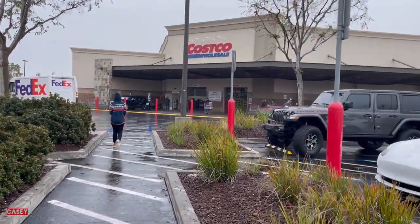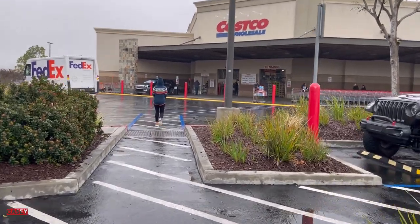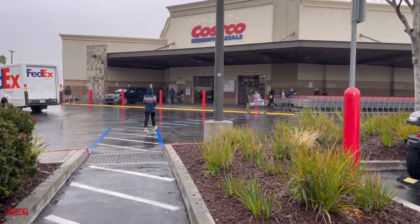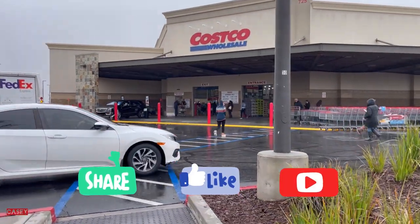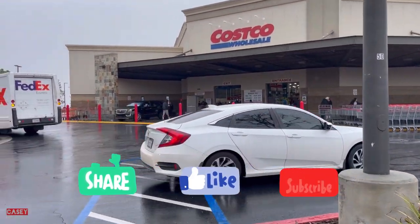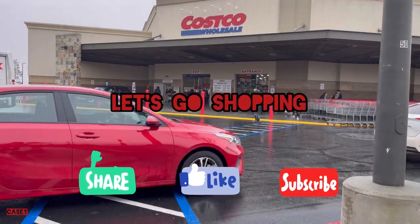Hey hey hey, welcome back! We're at Costco just checking and also shopping. If you like this kind of videos, please give it a thumbs up, subscribe — it's free — and let's go shopping!